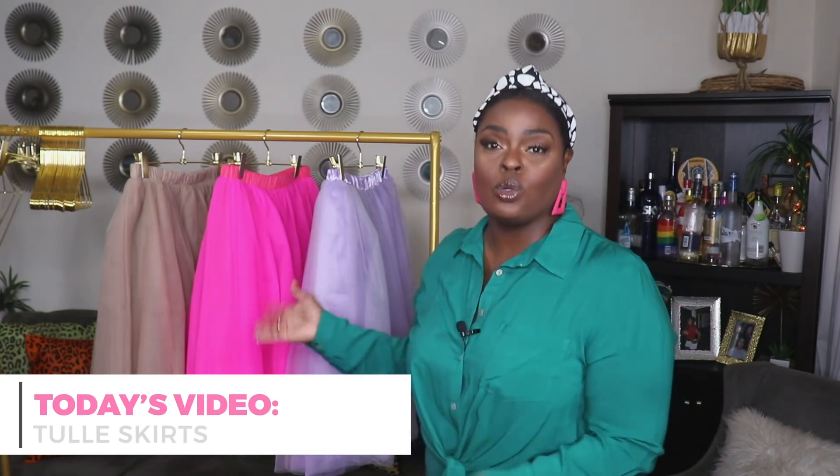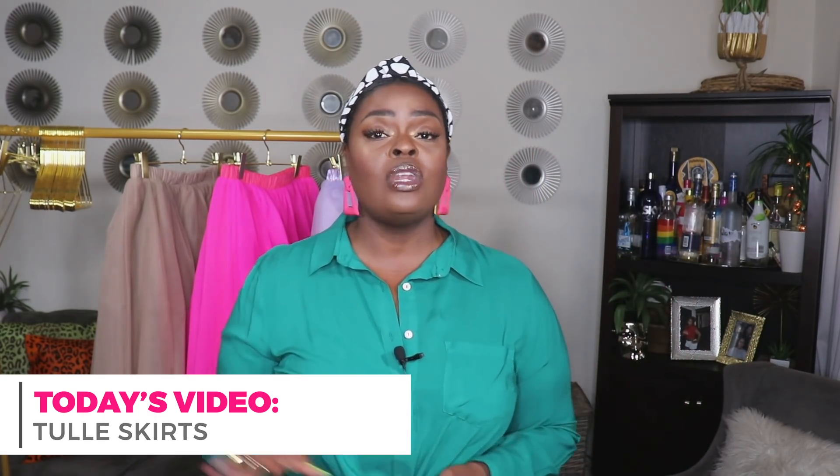I'm styling tulle skirts — I'm sure you saw it in the thumbnail. This is one of my favorite fashion items; I own it in five different colors. I have three here that I'm going to be styling for you guys. The other two — orange and yellow — I'm going to style in a different video. In this one I'm styling the lilac, the hot pink, and the taupe, and I have 10 different looks: three for the taupe, four for the pink, and three for the lavender.